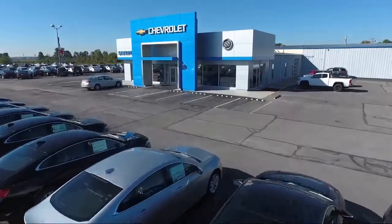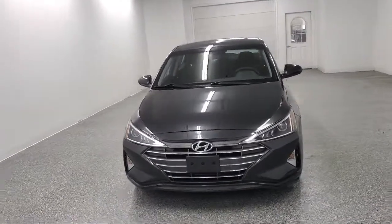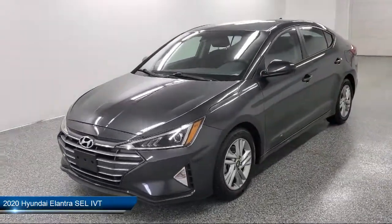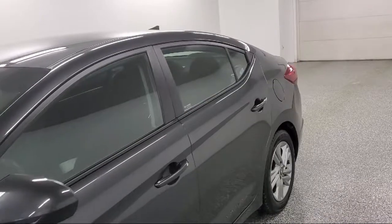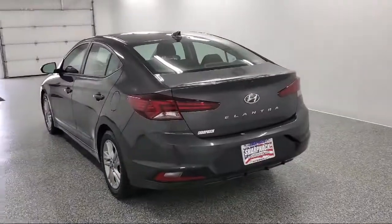Welcome to Sharp Neck Chevrolet Buick Cadillac. Here's a look at another one of our great vehicles from our inventory. It comes equipped with front collision mitigation, dual stage driver and passenger seat mounted side airbags, premium cloth seat trim, and electronic stability control.